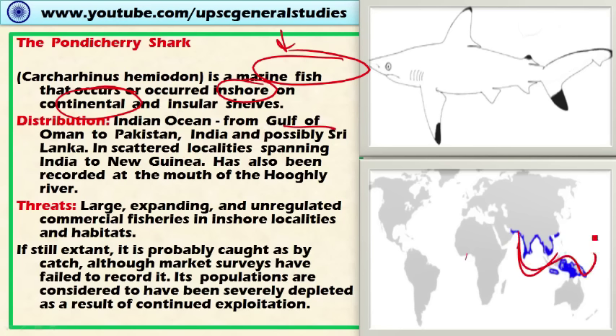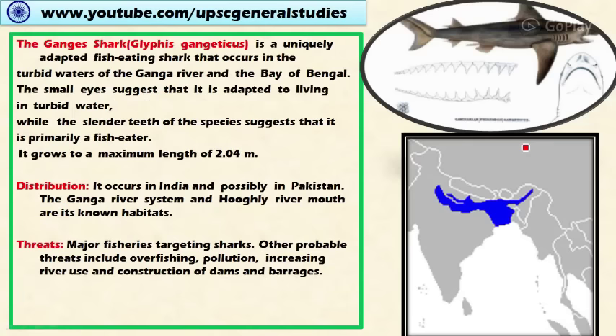It is also present in India and possibly Sri Lanka, and it is scattered in an area spanning from India to New Guinea. It has also been recorded at the mouth of the Hooghly River. The threats include large, expanding, and unregulated commercial fishing, and it is also exported as part of commercial exploitation.